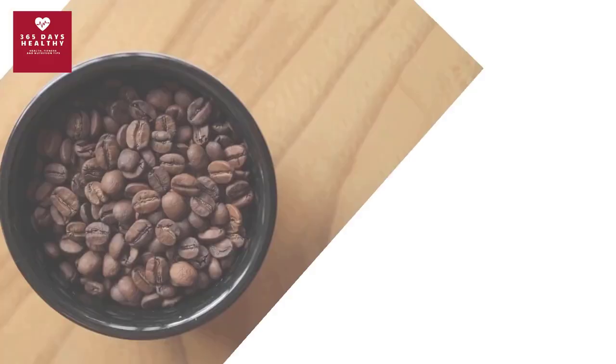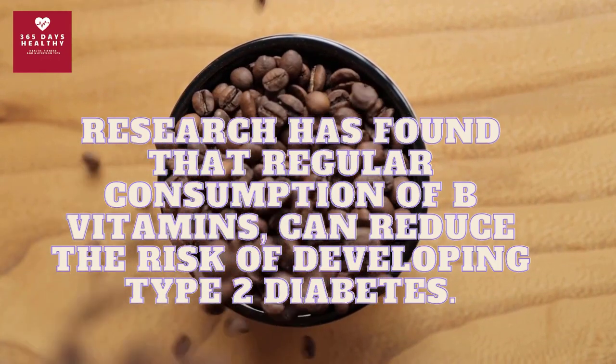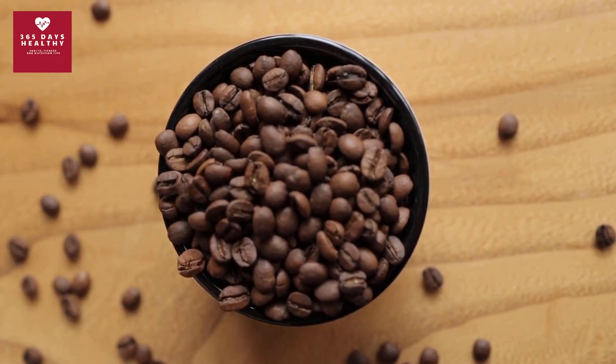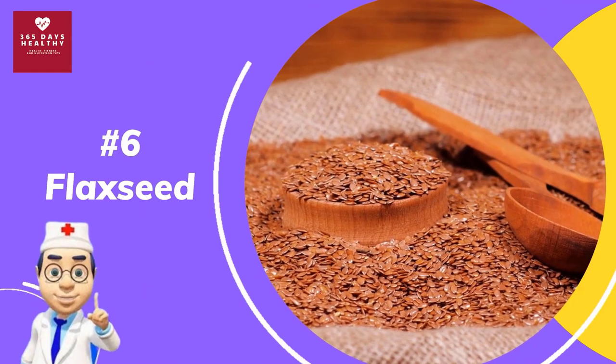Research has found that regular consumption of B vitamins can reduce the risk of developing type 2 diabetes. Studies also show that the antioxidants in coffee can help fight insulin resistance and improve sugar control over the long term. So it's true that coffee can help you better control your blood sugar.